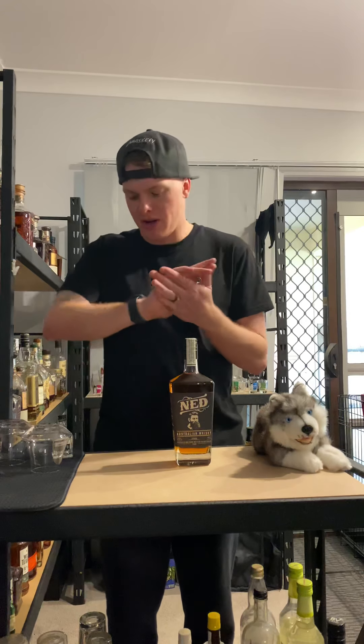Hello and welcome to another episode of Whiskify TV. I'm your host Jez, and here's what we've got for you guys today. We are doing a whisky.